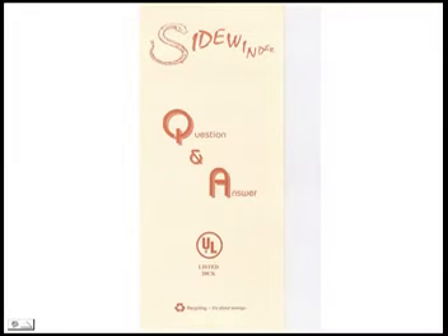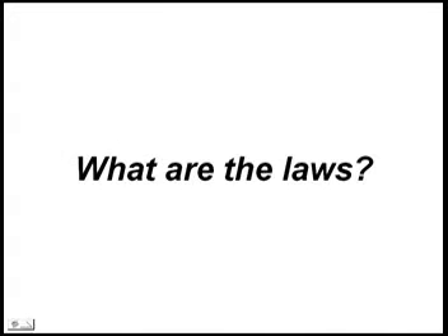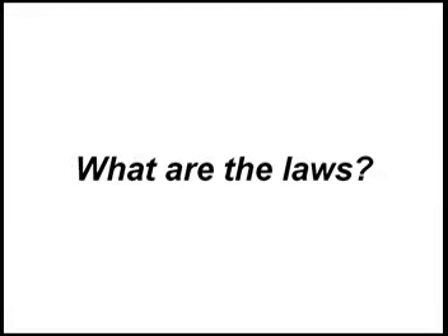Here are a few frequently asked questions and their answers. Is it UL listed? Yes — it's the sole recipient of UL certification for passing the toughest vapor concentration tests in the USA. What are the laws? Codes require that a unit be listed as compliant with UL 2208, Standard for Solvent Distillation Units. How long does it take to do a batch? Typically, heat up time of an hour or two, and then about a gallon an hour.